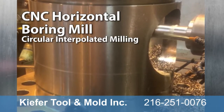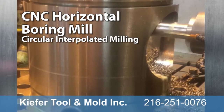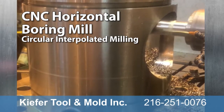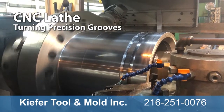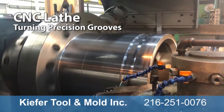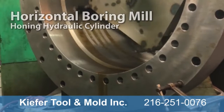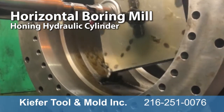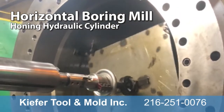This CNC horizontal boring mill is milling a 10-inch hole in a hydraulic valve using circular interpolation. This CNC lathe is turning precision grooves on a 16-inch diameter hydraulic valve to achieve a sealing of high-pressure oil on a hydraulic cylinder. This horizontal boring mill is honing a hydraulic cylinder to achieve a 32-micron finish in a 40-inch diameter bore.